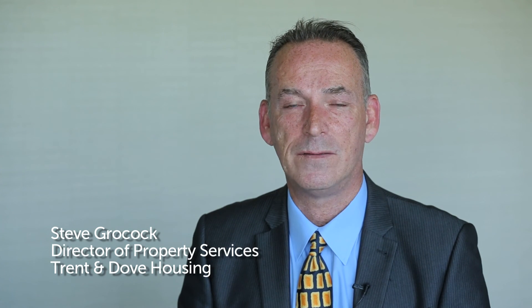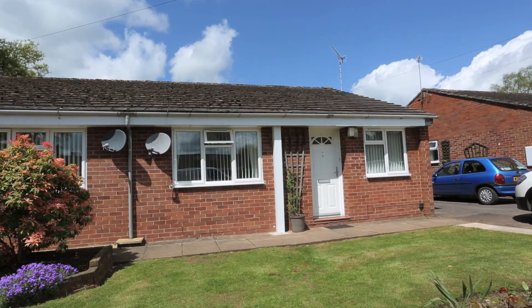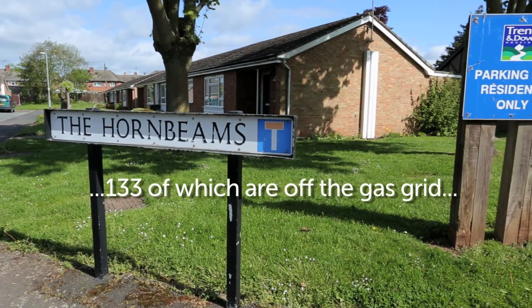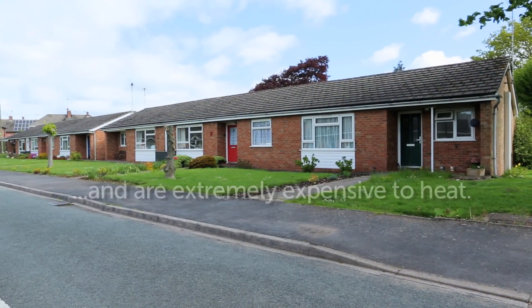My name is Steve Grocock, I'm the Director of Property Services for Trenton Dove Housing. We have 680 bungalows, of which 133 are off the main gas grid and they're extremely expensive to heat.